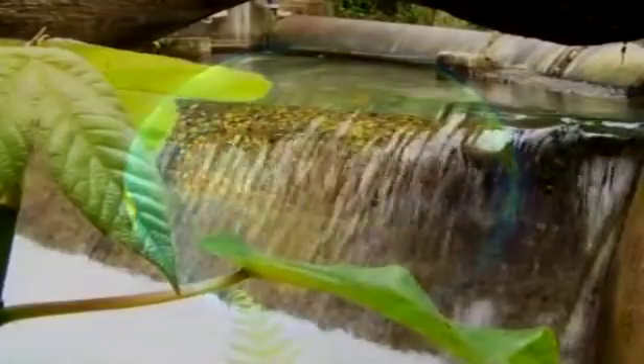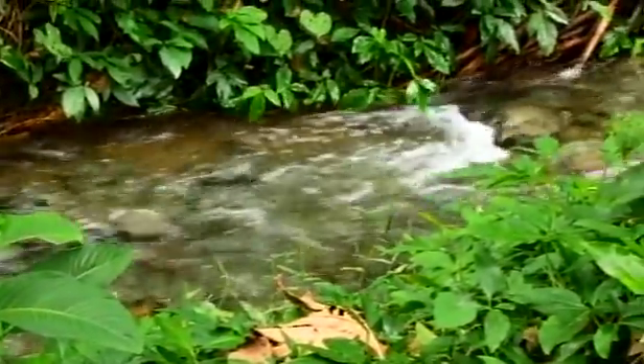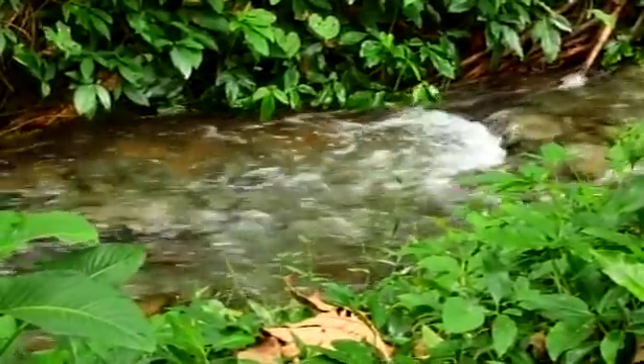Water is the most abundant compound on Earth and covers more than 70% of the planet's surface. With waterfalls, rivers and streams, it is no wonder Jamaica is called the land of wood and water.